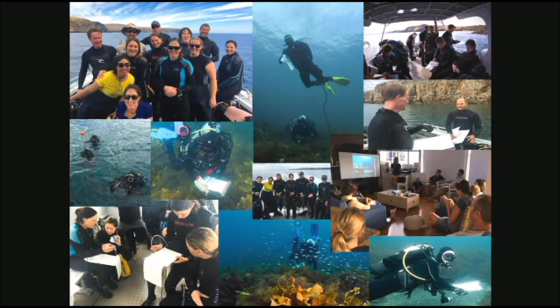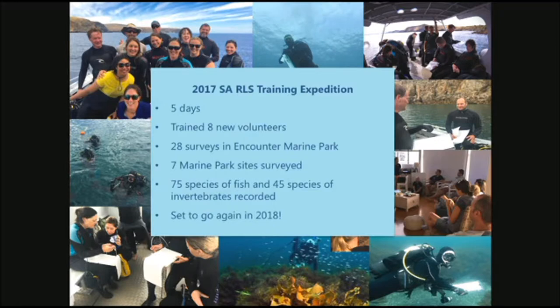So that's what we did. These are some snaps from last year — our first year. We took out a boat, we took out some divers, and we did an RLS training expedition over five days. We conquered quite a lot: 28 surveys done across seven marine park sites, and lots of species recorded. We're all set to go again in April. Budget's always a bit of an issue, but this is just the beginnings for us — we're trying to set up this program at a local level to keep citizens engaged and help with our marine park monitoring.